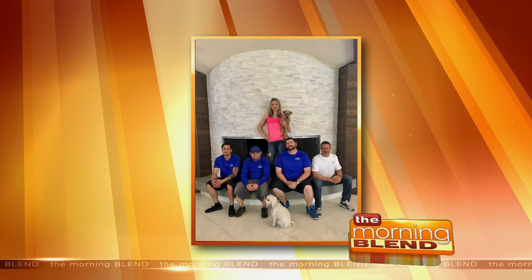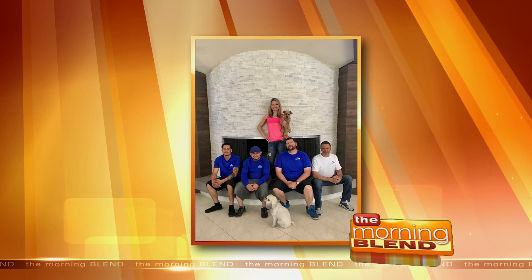JJ was just absolutely thrilled with the service we provided. It's worth noting she moved not just across the valley — she moved from L.A. to Las Vegas. And you can do cross-country stuff.